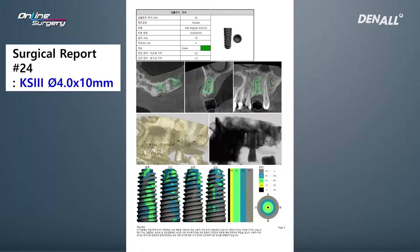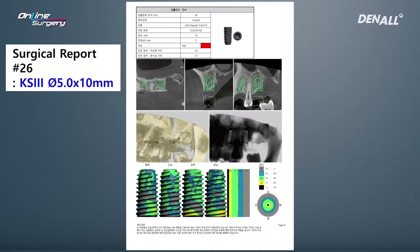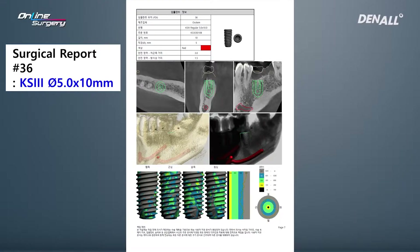In number 24, a KS3 4.0 by 10 mm implant was planned. In number 26, a KS3 5.0 by 10 mm implant was planned. In number 36, a KS3 5.0 by 10 mm implant was planned as well.